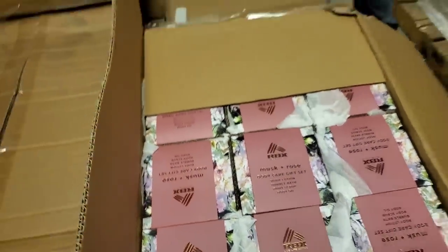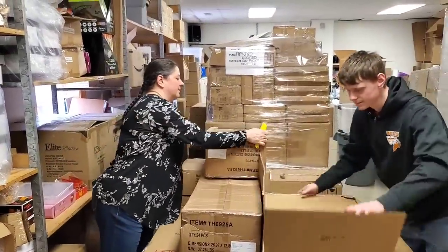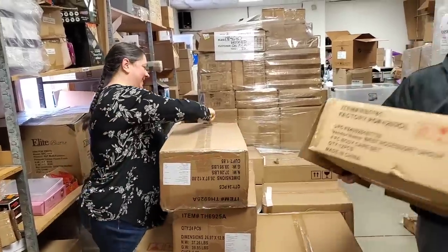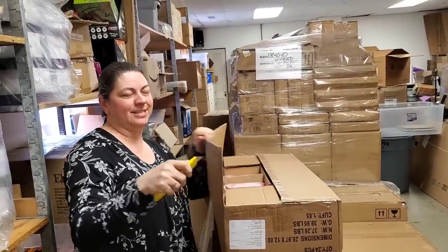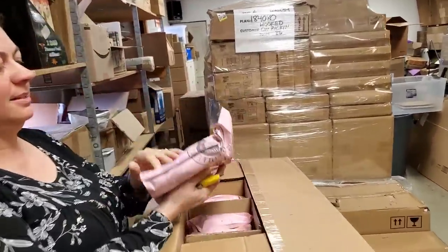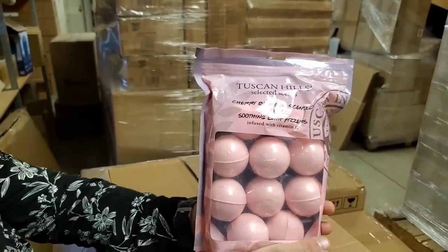Somebody had commented on YouTube about it being great for Mother's Day. Oh yeah, that would be good. I don't know when Mother's Day is — it's in May. Celebrate our moms in May! He's just thinking about Easter — Easter's the only thing on his brain right now. What's this? This smells so amazing — cherry blossom 10-piece soothing bath fizzers. Didn't we have a black cherry one? We did at one time, but it wasn't Tuscan Hills.